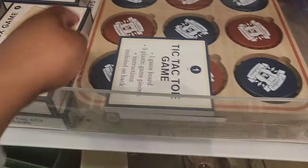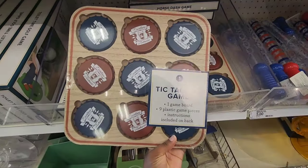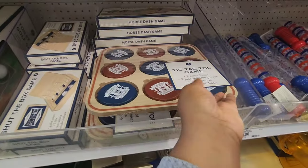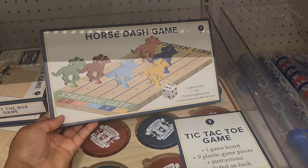They have some board games, which are pretty interesting. This is Tic-Tac-Toe — I've never seen it look like this before. And then the other one is Shut the Box Game, and this last one is Horse Dash Game. That's a tongue twister.